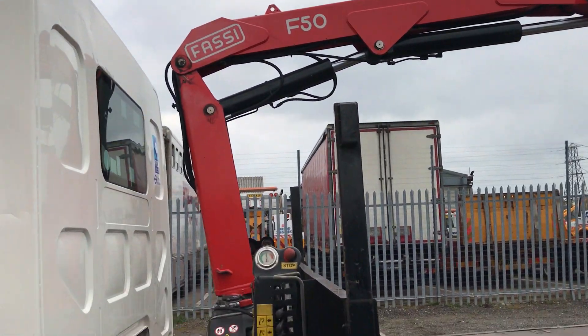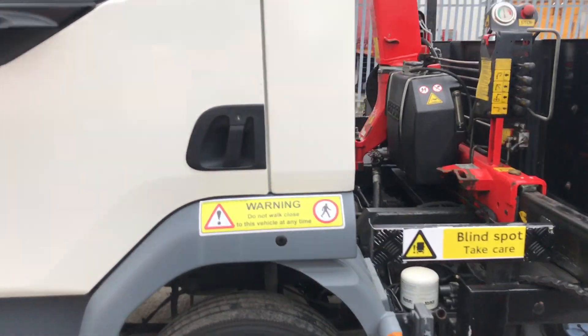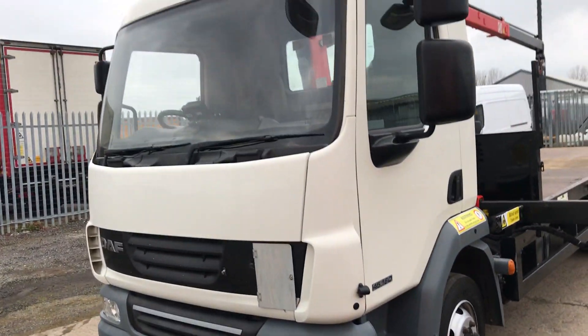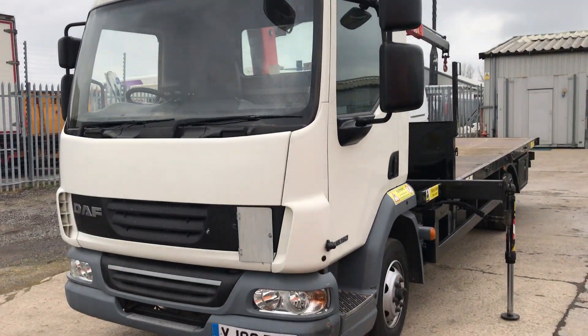For the full spec of the crane and the truck, visit our website jrluk.com where you'll see multiple pictures and a full description. Thank you.